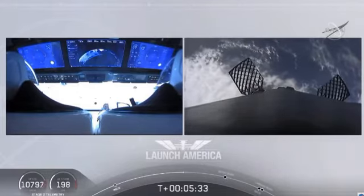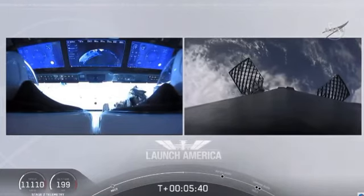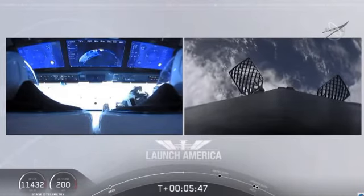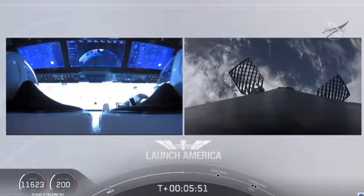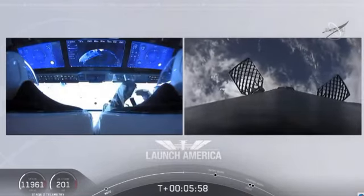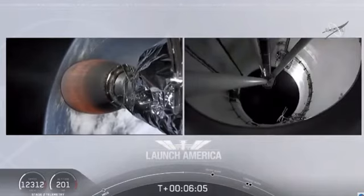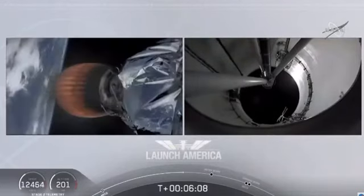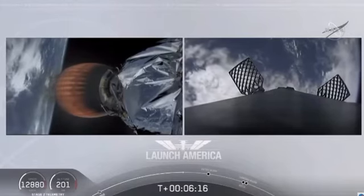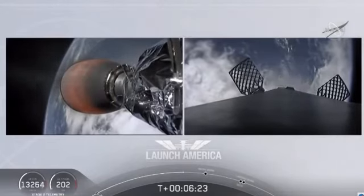We're just about a couple of minutes away from the entry burn, where three of the nine Merlin engines ignite to help slow the vehicle down as it re-enters back into Earth's atmosphere. And then after the entry burn will be the landing burn, which is just a single engine burn. Dragon SpaceX nominal trajectory. They are still on a nominal trajectory on Dragon, still on second stage. That's the MVAC engine on second stage on your left screen. On your right screen is that first stage booster coming back towards our drone ship, Of Course I Still Love You. We're about a minute away from entry burn.